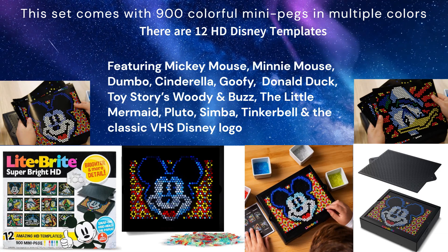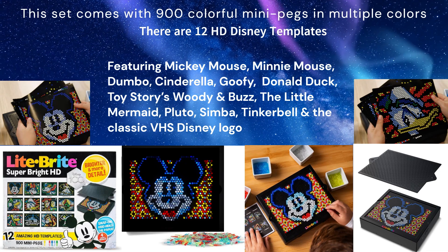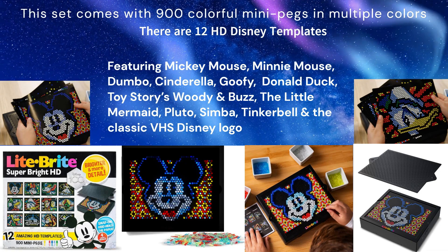This set comes with 900 colorful mini pegs in multiple colors. There are 12 HD Disney templates.